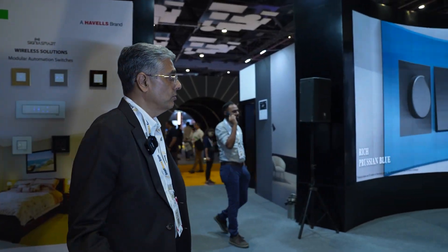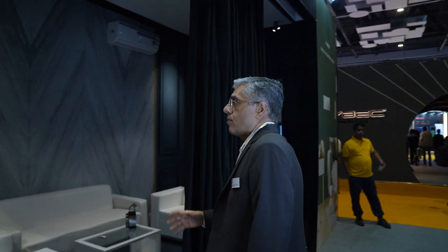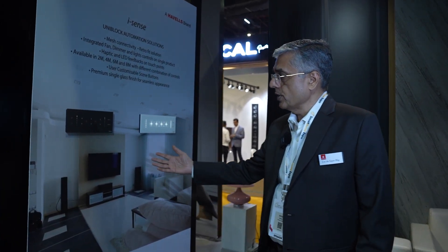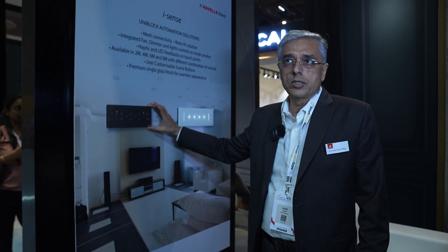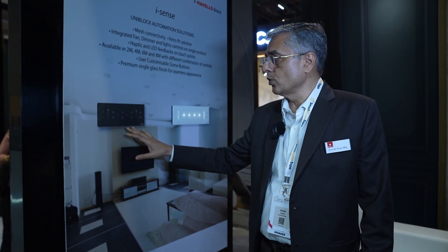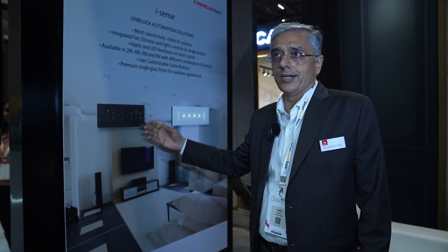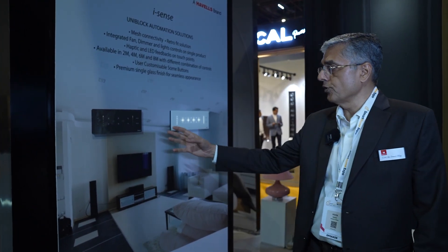Moving from the bedroom solution to a lounge area, we are displaying our latest iSense solution, which is a complete monoblock — the entire thing is one single piece. It can have lighting control, fan control, and you can create scenes and automate those scenes with its touch buttons. Two finishes — white and gray — are what we are launching today.